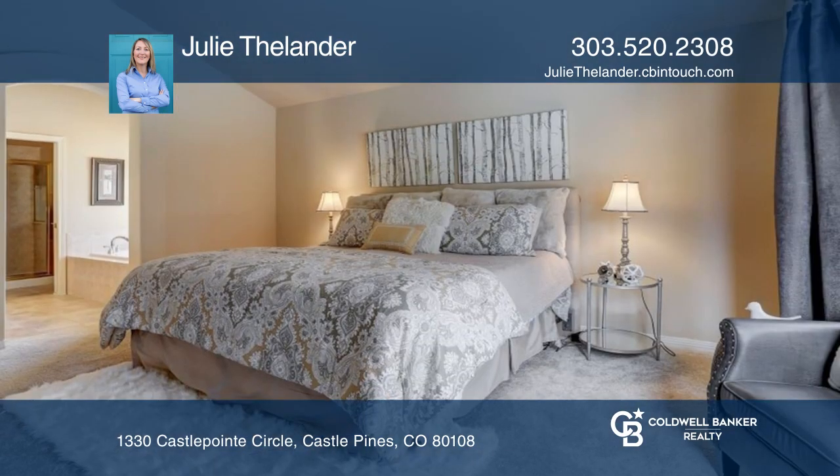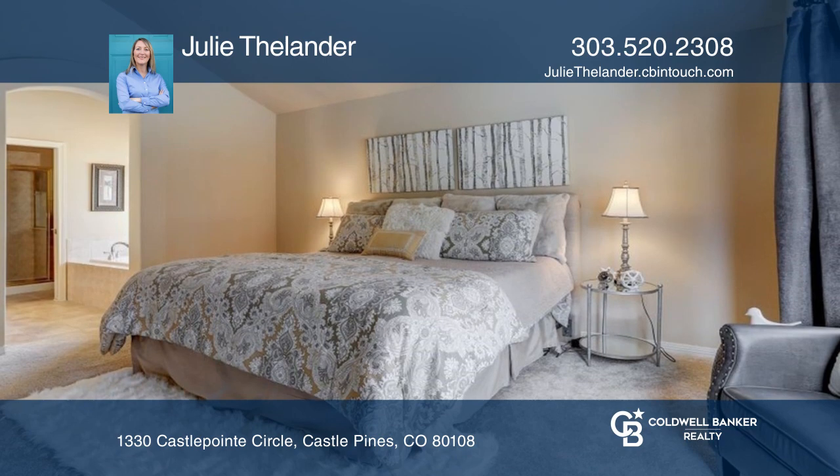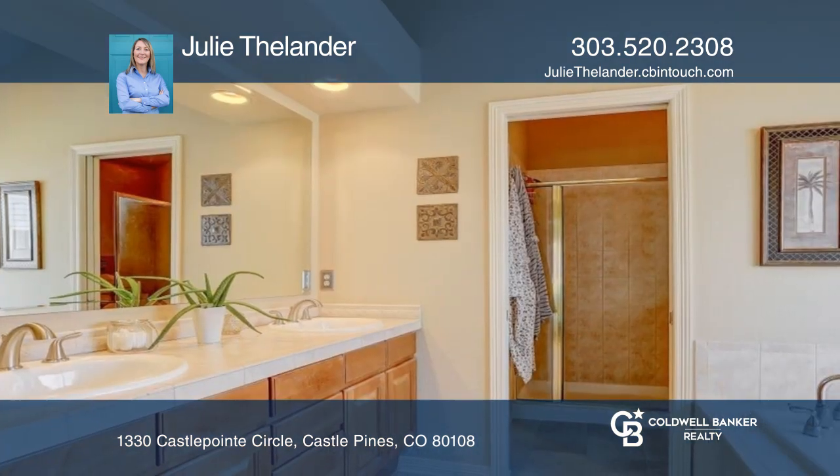The master provides a quiet retreat with cathedral ceilings, new carpet, and a five-piece ensuite bath.